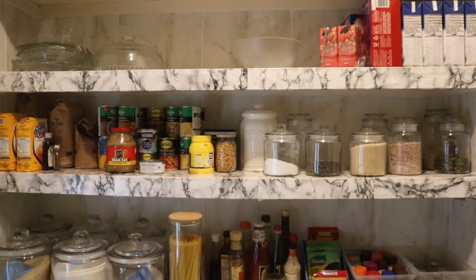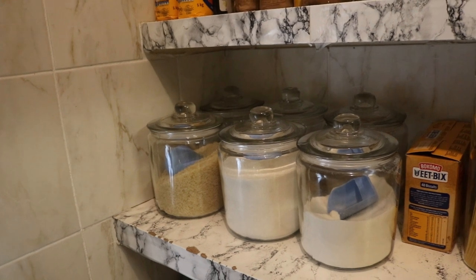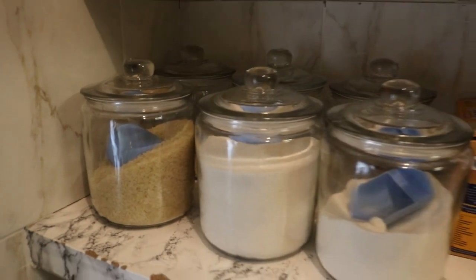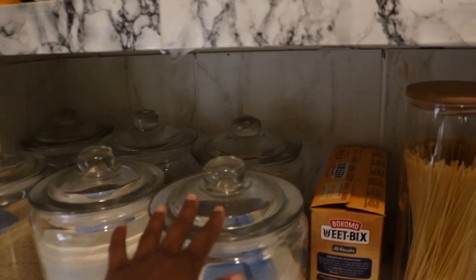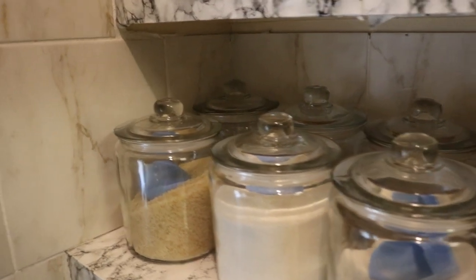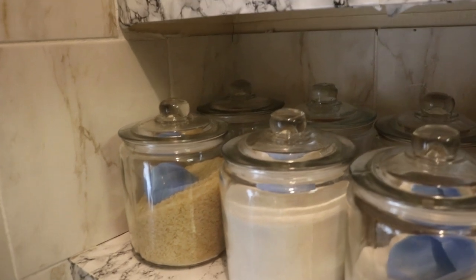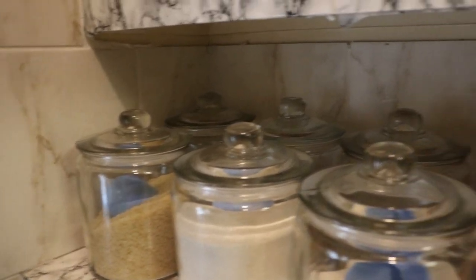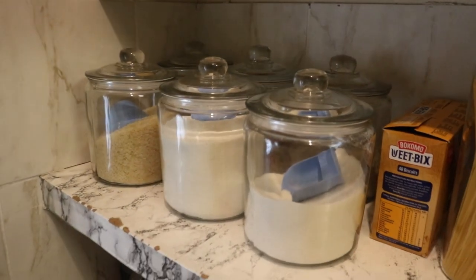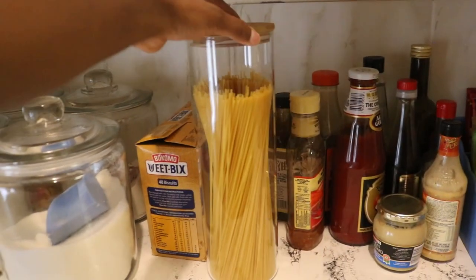While I still have you in the pantry, I wanted to show you all the jars that I use for pantry organization and storing all the food that I use on a day-to-day basis. Starting off with these beautiful jars from Mr. Price — I really like how they look and it's pretty self-explanatory what's in them. I don't need to put labels. I've got some rice, maize meal, cake flour, sugar, pasta, and some samp.